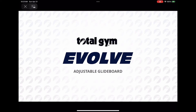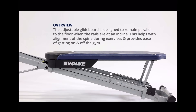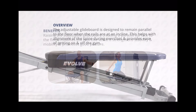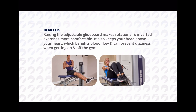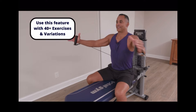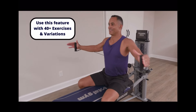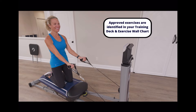The big new feature of the Evolve is the adjustable glide board. You can raise the board up so it becomes a level surface. The benefits of that are better spinal alignment and better body positioning, especially for lateral exercises. It's also helpful for people who may get dizzy when doing exercises in an inverted position, because it keeps the head above the heart. The level position can also make it easier to get on and off the glide board.